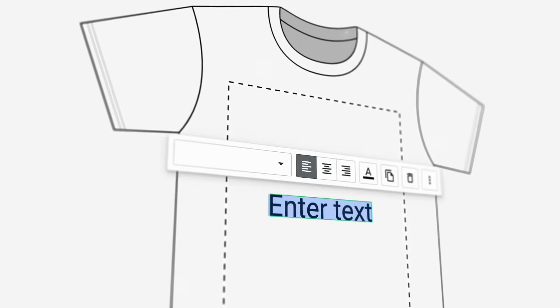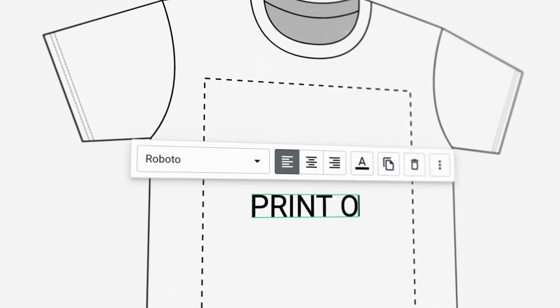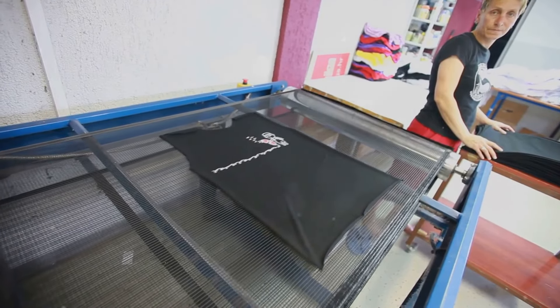Now, let's talk about print-on-demand. Imagine you're selling custom t-shirts. But instead of having a warehouse filled with every size, color, and design, you only print a shirt when someone places an order.